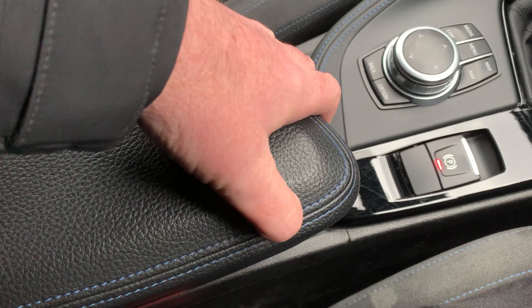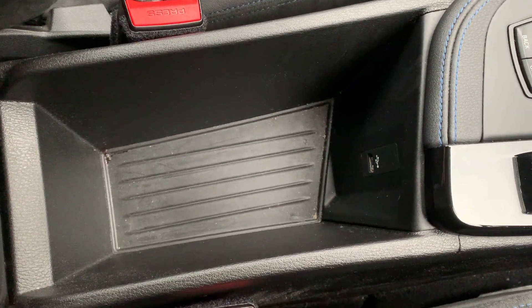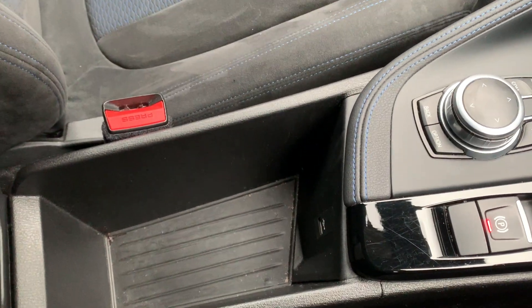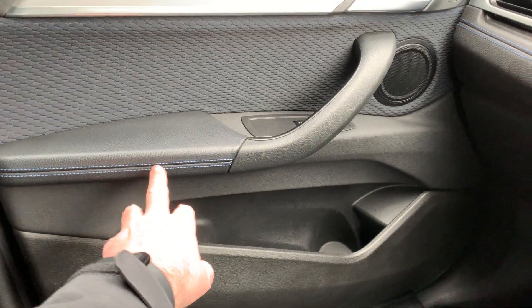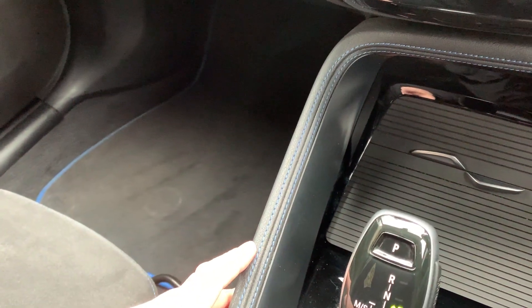There's a nice big armrest and you can see the blue detail stitching on there. There's also storage underneath and a USB port — another handy place to put your phone for charging. That blue stitching runs through the doors, the dashboard and into the centre console as well, so it's quite a nice little feature.